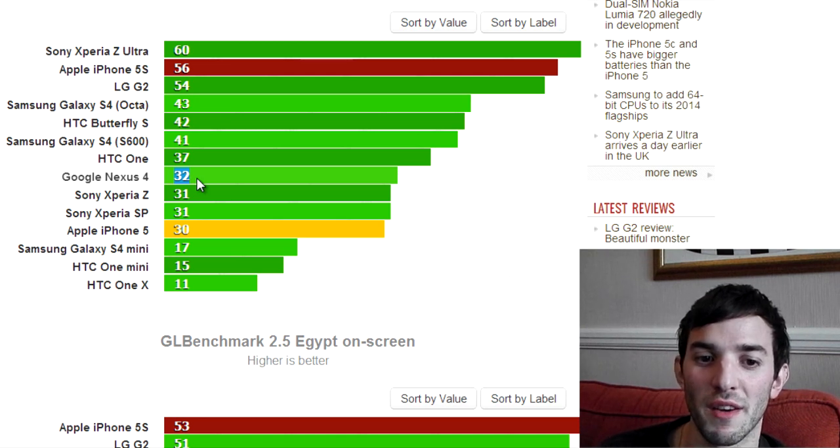Expect good performance from the GPU in the 5s, and I'm pretty excited about these two competing devices as well, because they are right up there with it.